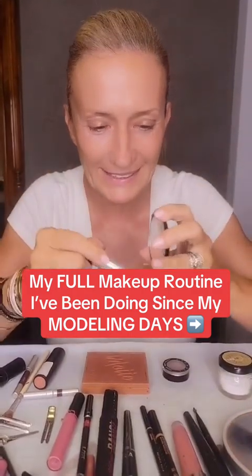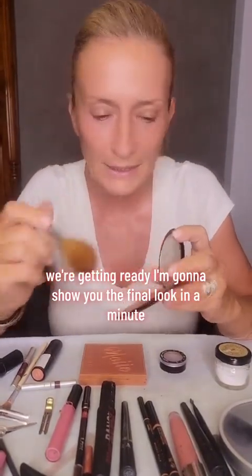It has been since my modeling days that I've been using this bronzer. It's Guerlain bronzer, and oh my god, 40 years I've been using the same color, the same brand. Get ready with me — I'm going to an art event. We're getting ready. I'm going to show you the final look in a minute.